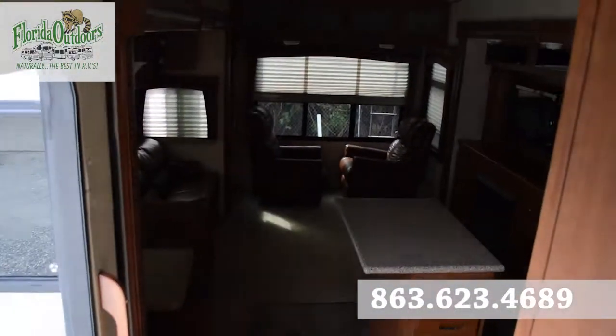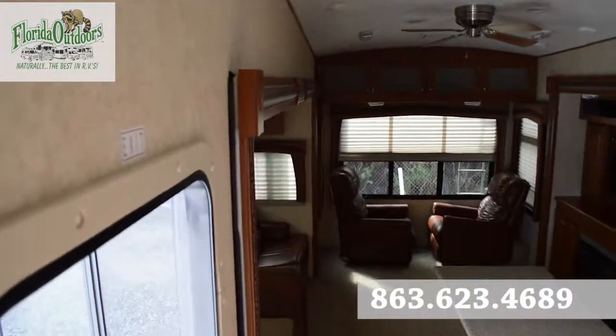Let's take a look outside. If you have any questions, feel free to call us at 863-623-4689.